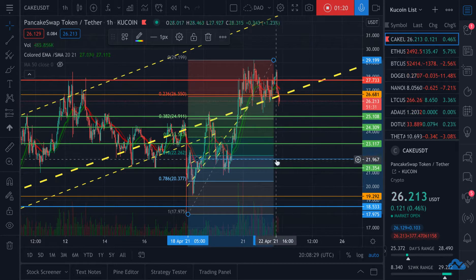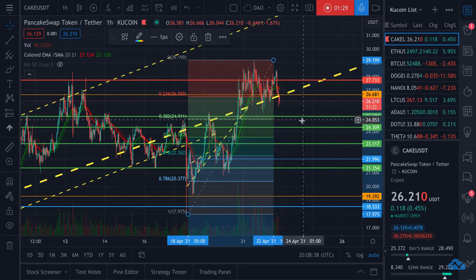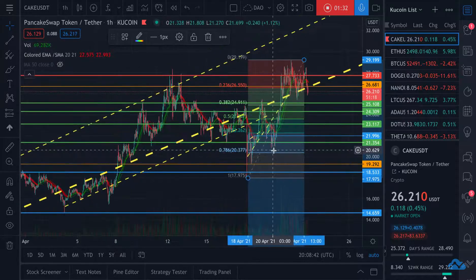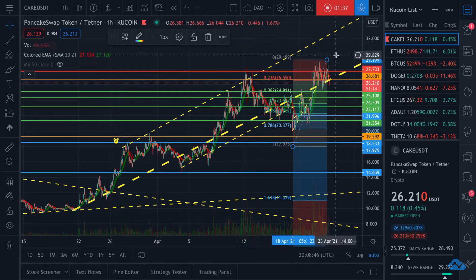Obviously, if Bitcoin continues to drop and goes down to 47, I also believe a good buying opportunity could be found around $25.20 if Bitcoin holds around $50,000. I think this will probably end up being the base. But as we've seen, it keeps coming back to this little trend area here.